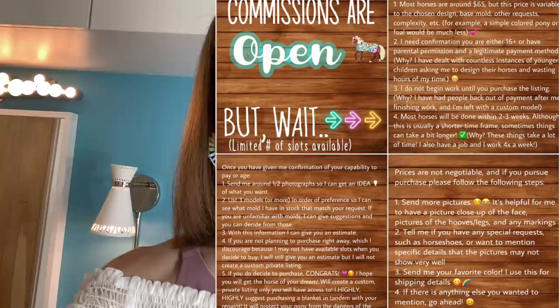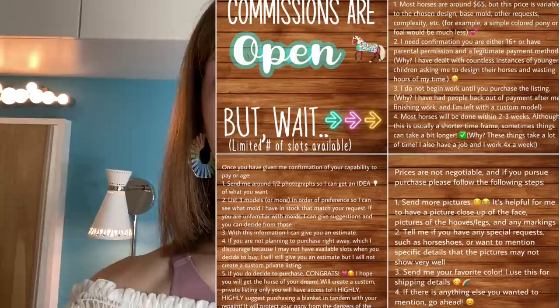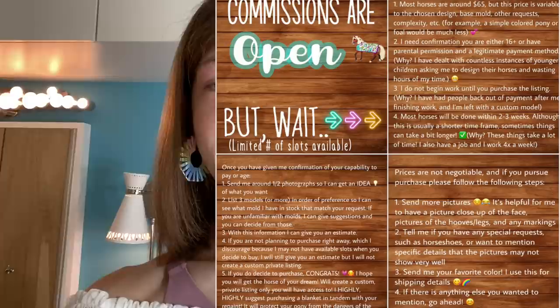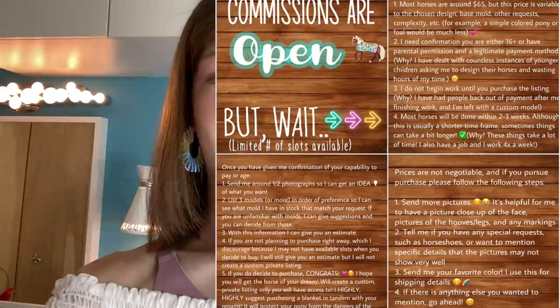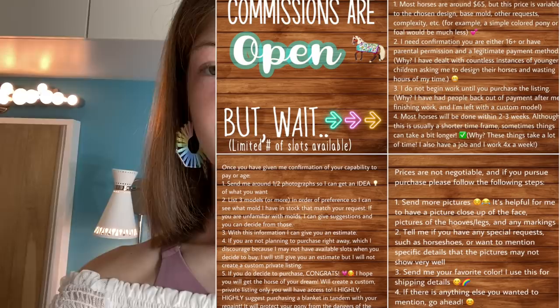I wanted to mention really quickly that my commissions are still open. Send a picture of the horse you would like painted on a specific model — it helps if you send more than one so I know what model you want. I will give you a price estimate; most commissions are around $65 but can be more or less depending on complexity. Please do not comment that they are too expensive — I spend a lot of time on these models and they are not just a simple paint job. If you're looking for just a slight repaint, I would recommend any of the stores I've mentioned in a past video. If you're not willing to pay for this piece of art, please do not message me with offers to pay less.